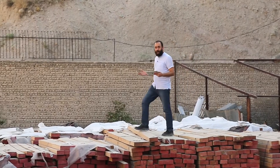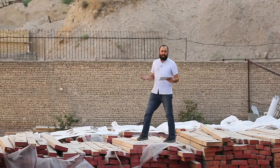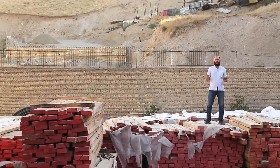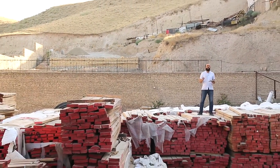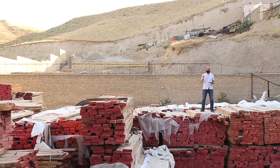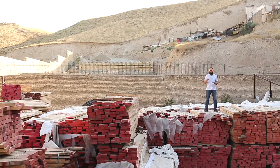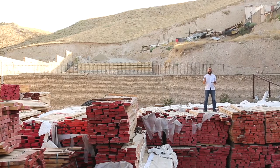I'm in the factory wood warehouse. As you may see, there is more than one thousand cubic meters of beech wood. 80% of our consumption is beech and just 20% is pine. We import beech wood directly from Georgia.